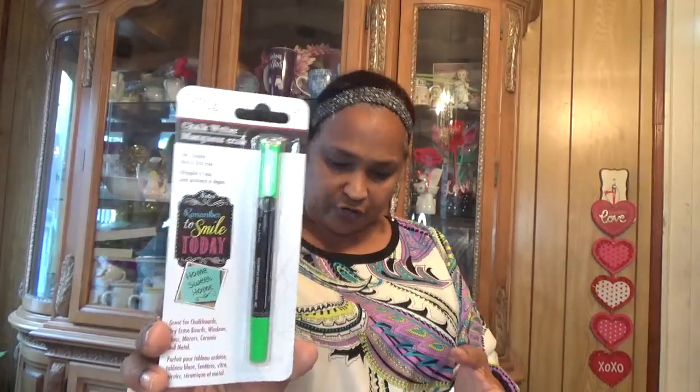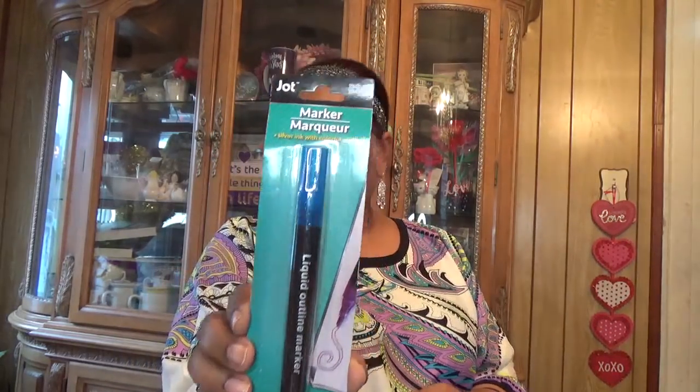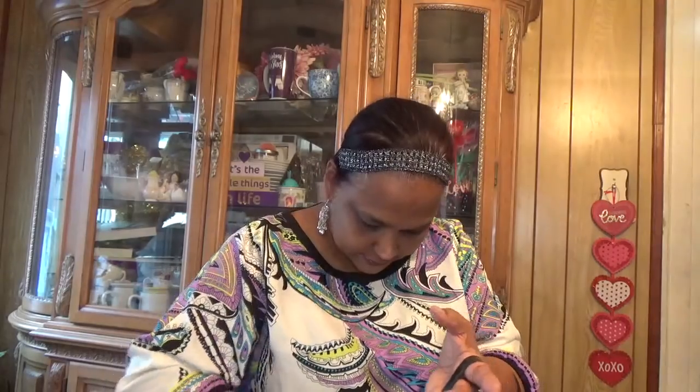The other thing I got is this craft chalk writer — I got the green one. I also got these markers by Jot, silver ink with colorful outline — liquid outline markers. I also got charcoal cleansing nose strips.